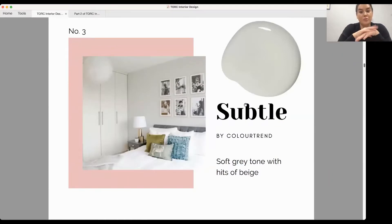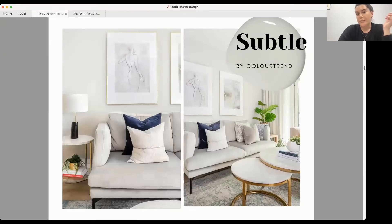Subtle is a colour I'm always recommending — it's really good in Irish homes. It's from Colour Trend and it's a soft grey built on undertones of beige, so it's actually really warm and earthy. It's the colour we used in our Cork apartment. It's not so grey that it has too much of a blue feeling, and it's not so dark that it goes into taupe territory.